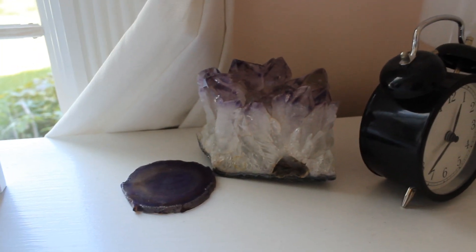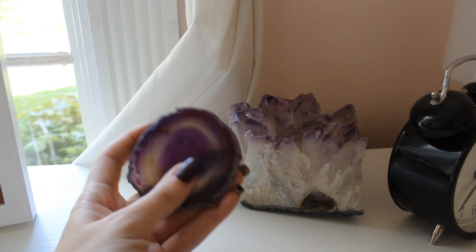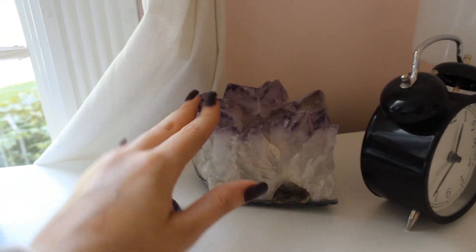Moving over to my nightstand, it's pretty simple. I just have a little picture of my friends and some little crystals. I don't know my crystals very well, but I feel like this one is agate and this one is amethyst — though I am not a professional.